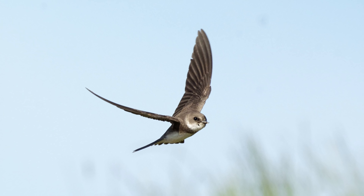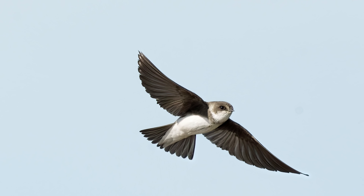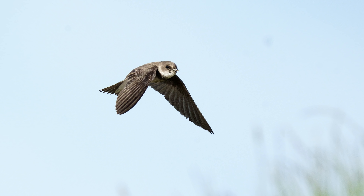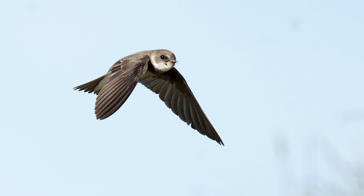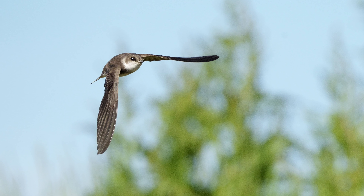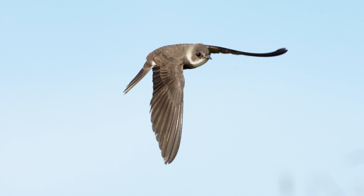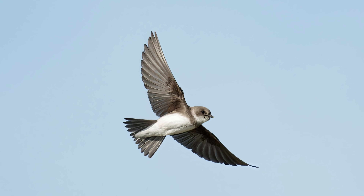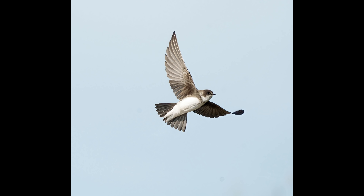I didn't get much activity at the nest holes so I concentrated on flight pictures. It's not easy to do flight photography from a hide due to restricted viewing — you can't swing your lens as much — but the birds were performing well. The Sony A1 is quite amazing at locking on to even small birds like this in flight. The clear and flickerless viewfinder really helps to keep the birds in the frame.